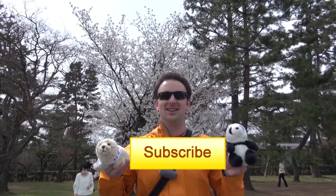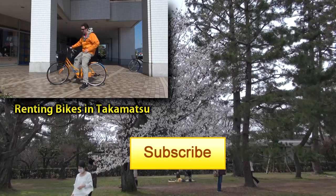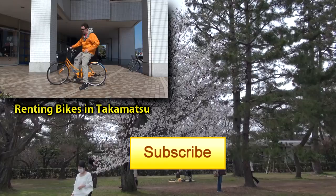Thanks for watching. Click here to subscribe. You might be interested in some of these other videos — click any of them to watch. In the upper left is a video on renting bicycles in Takamatsu, and in the upper right is a video review of the JR Hotel Clement Takamatsu.